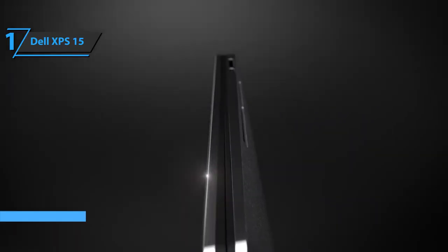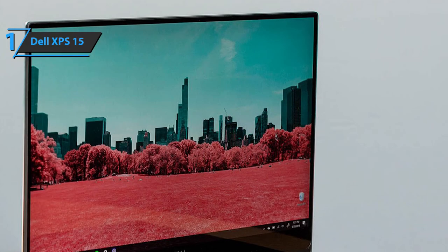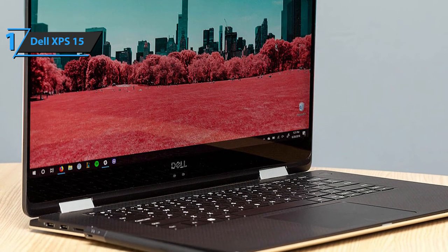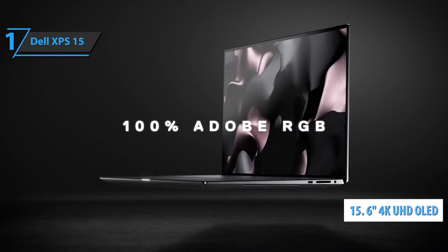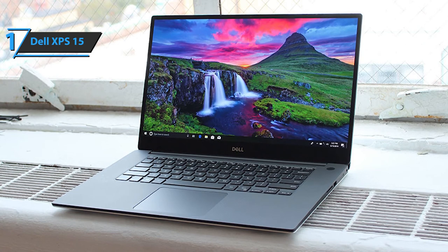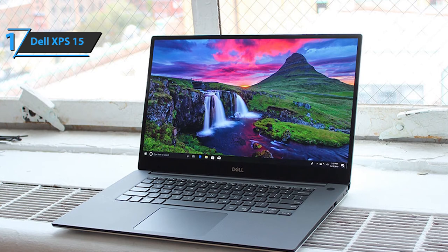Rounding out our list with the most versatile and powerful laptop is the Dell XPS 15, which seamlessly combines sheer strength with compact elegance. Its dimensions measure 14.06 by 9.27 by 0.66 inches and it weighs 5.51 pounds — heavier than most on our list but still fairly transportable. It packs a 15.6-inch 4K Ultra HD OLED display with Infinity Edge technology and anti-reflective coating to eliminate glare and eye fatigue. Its CPU is the premium Intel i7-9750H — a 4.5 GHz six-core processor capable of handling any task regardless of complexity.